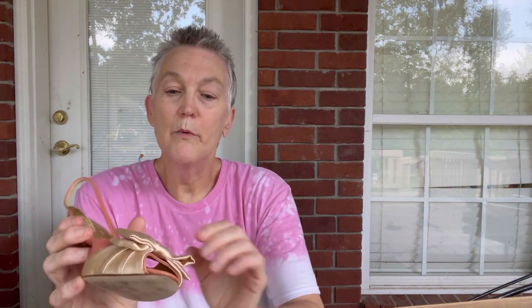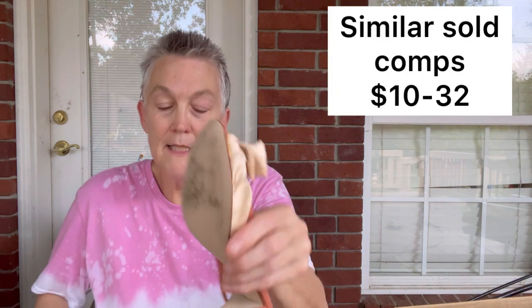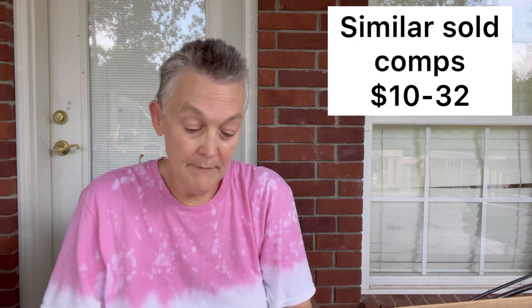The next item is a pair of J.Crew slingback heels, and these are cute — cute little rows with an ivory bow. I like the contrast. It is leather. They are J.Crew, size seven. I'll list those. I don't know how much I can get for them, but I'll sure list them. They're cute shoes.